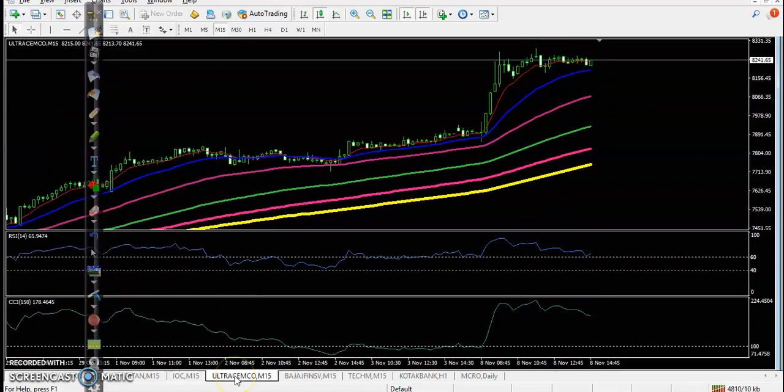Another stock is Ultra Tech Cement — no trade opportunity here. Price was running above the 60 EMA, so we were expecting price would drop and again break the 60 EMA. But finally price went up, so we missed that opportunity.